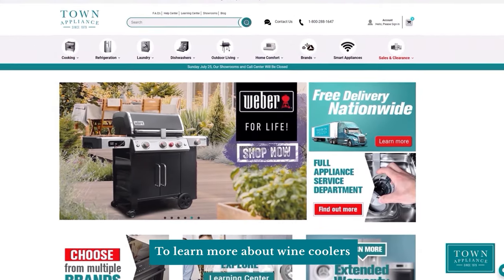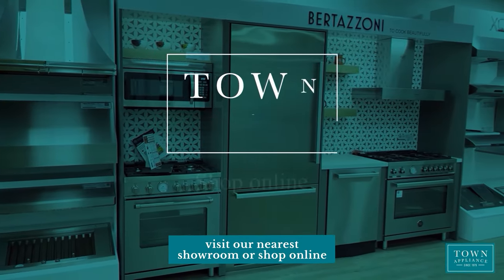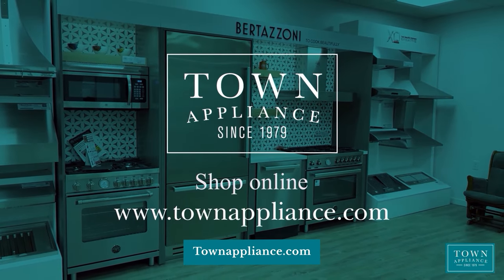To learn more about wine coolers, visit our Learning Center page. For more information, visit our nearest showroom or shop online at TownAppliance.com.